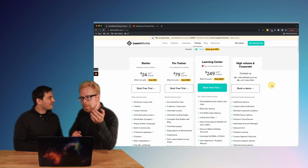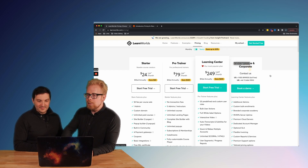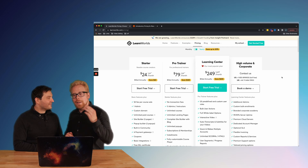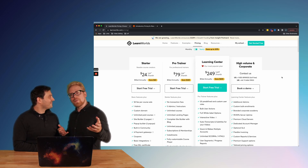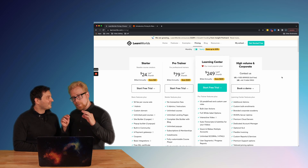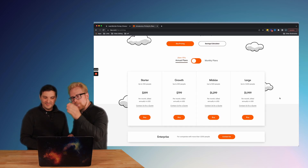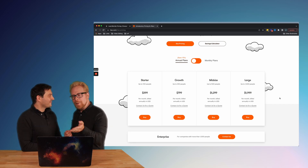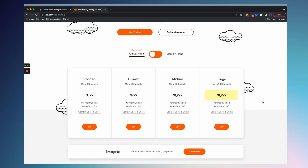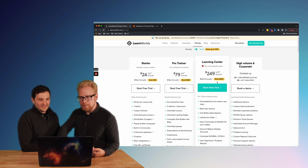If you need more, the high volume and corporate packages start at $600 a month and give you unlimited users with 10,000 active users. That's 10 times the active users other LMS's allow, and it's still less than three times the cost of Rise, Docebo, and other competing LMS's.